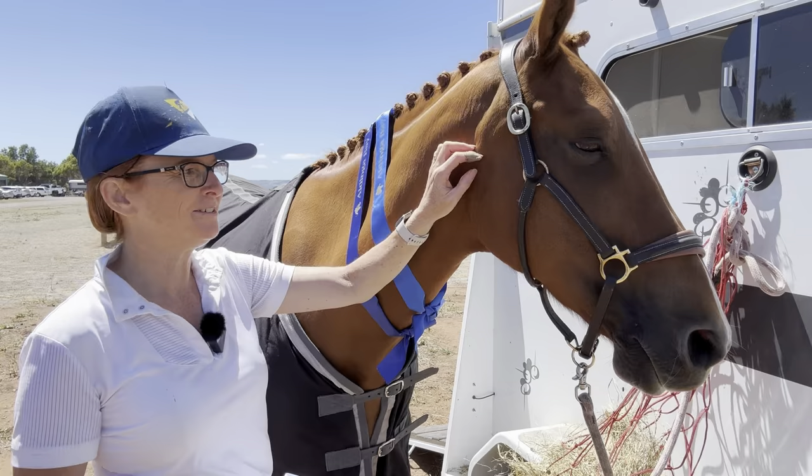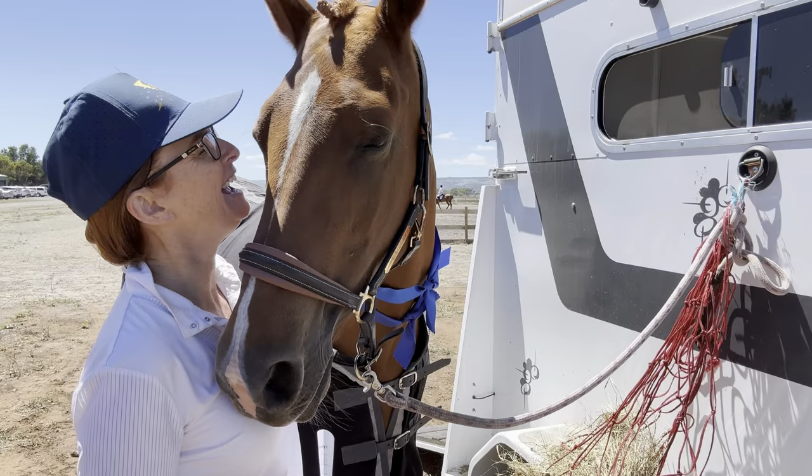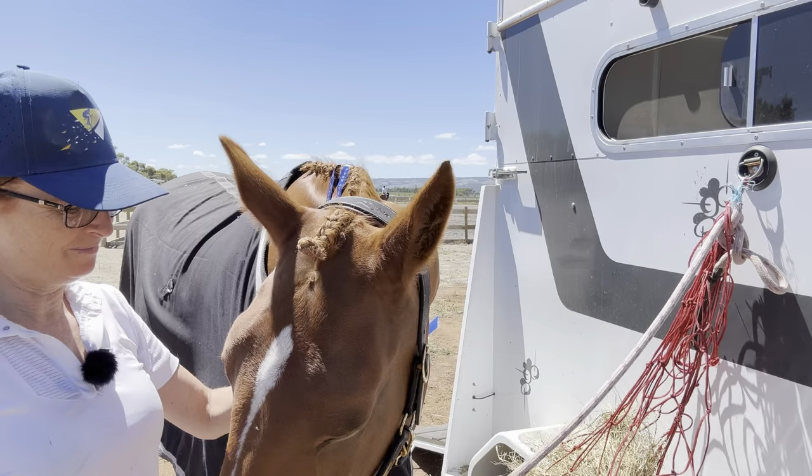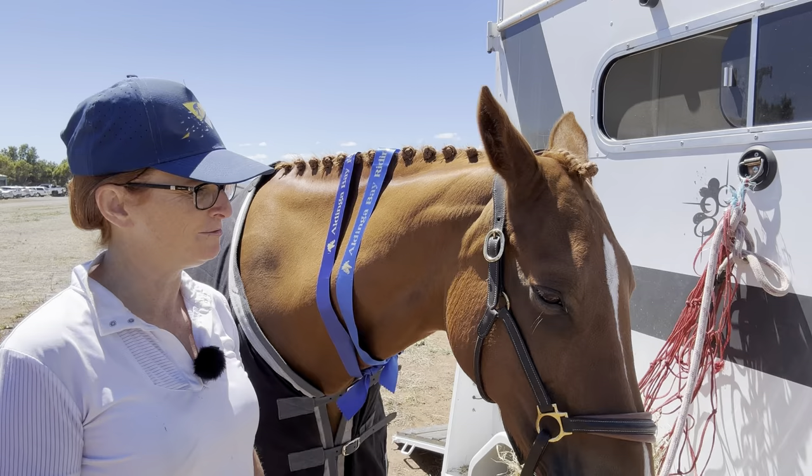Well done Bell, good girl! Two more blue ribbons — doesn't mean much to you, does it? You just want a rub! But another successful outing, and yeah — I think like I said, we're going to start stepping it up, do a few Prelim tests, go up to that next level. It's a big step to take but you've got to start somewhere.